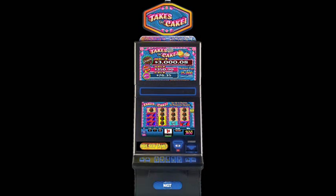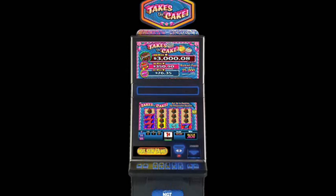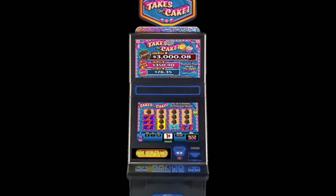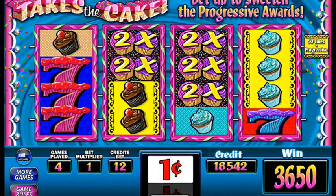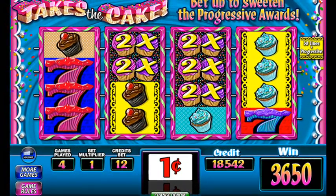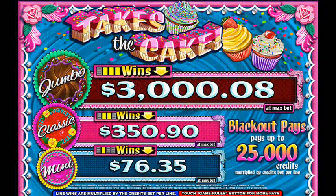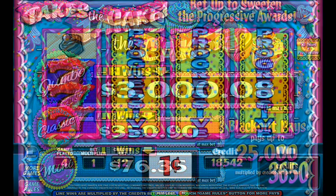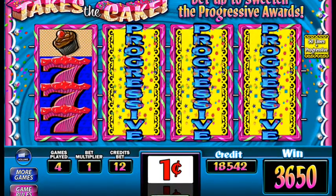Takes the Cake is a new slot machine from IGT, now available in casinos everywhere. It's more commonly known among players as the icing on the cake, because this is the one game where you can have your cake and eat it too. The game features three progressive levels, which combine to create dynamic wins, and where larger bets per pay line sweeten the progressive rewards and their startup values. These become even larger as you increase your wagers.